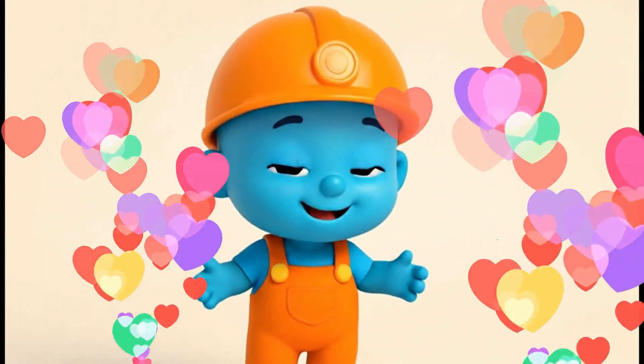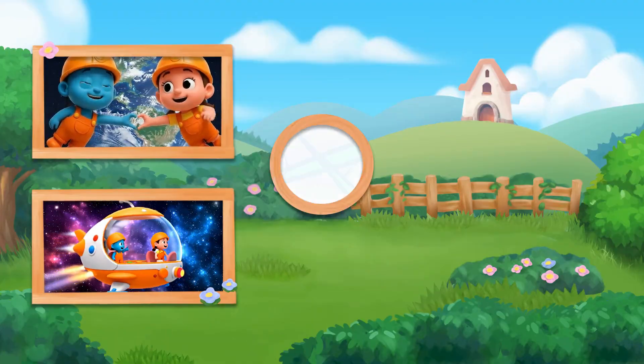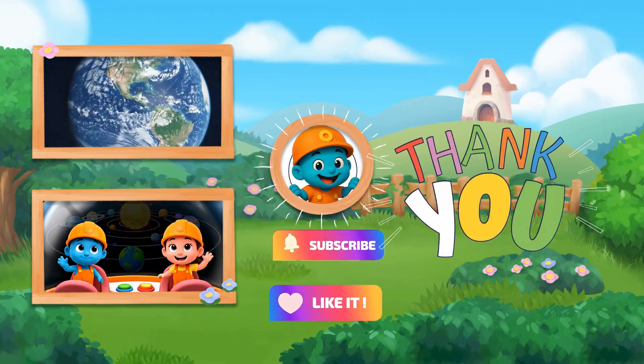Hey guys! I'm so happy you stopped by my channel and watched today's video! Bye bye! Bye bye!